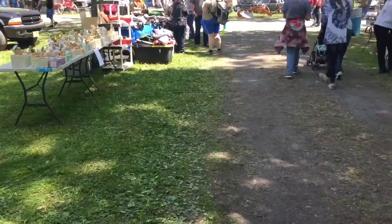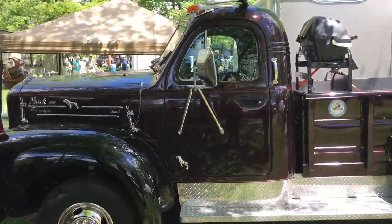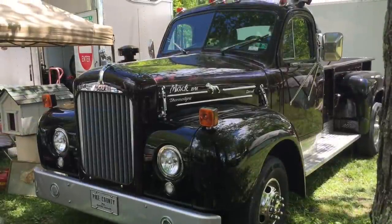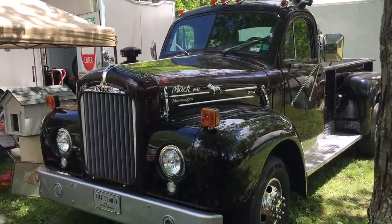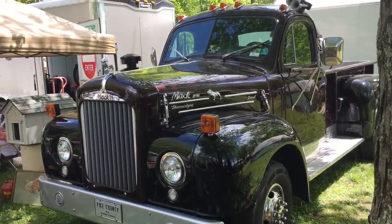This is probably one of my all-time favorite custom mod trucks. It's an old Mac B cab that was put on a Dodge diesel frame, and it's just a beautiful truck. If they offered this truck today, just like this with a modern drivetrain, I would buy it in a minute.